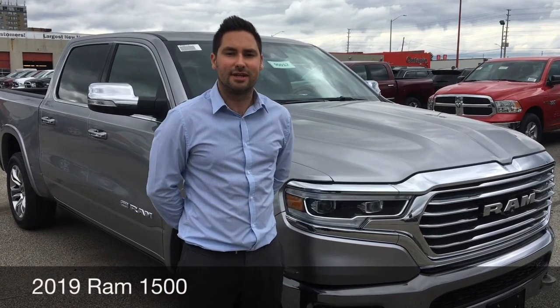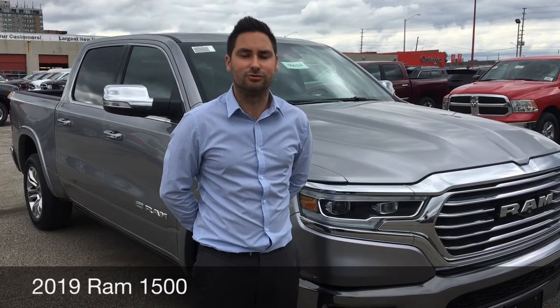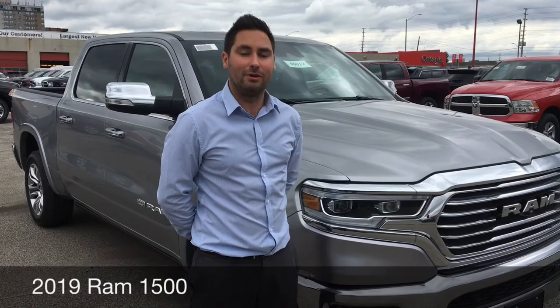I'm Matt Perrow from Ontario Chrysler. Today we're going to check out the new 12-inch display on the 2019 RAM 1500. This is available with the Level 1 and Level 2 Equipment Group on the Laramie, the Longhorn, and the Limited. Let's go check it out.